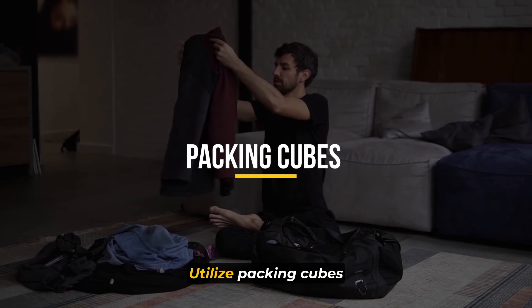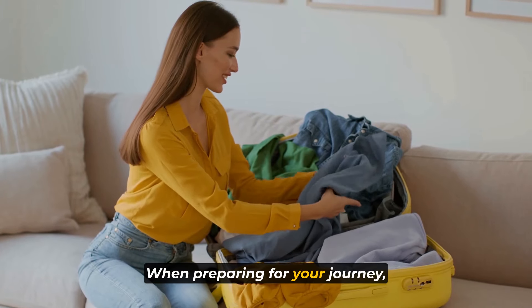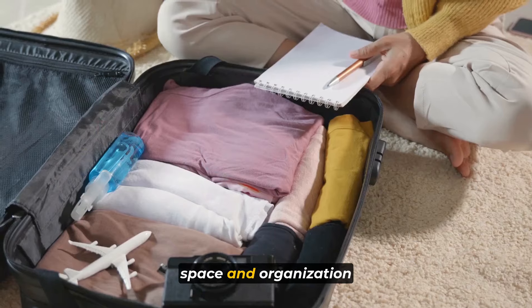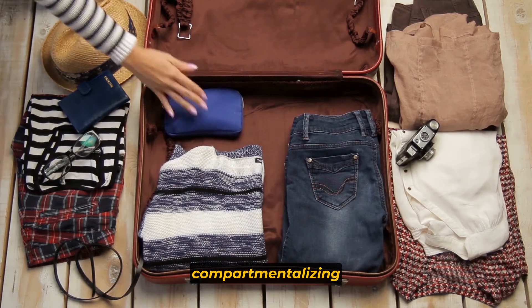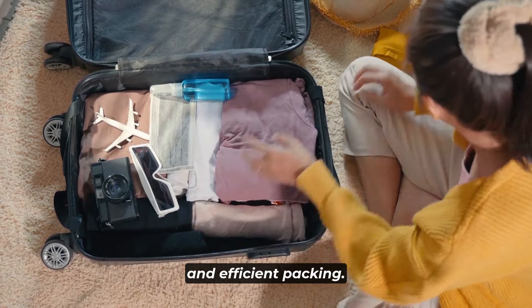Number 6: utilize packing cubes or compression bags. When preparing for your journey, consider utilizing packing cubes or compression bags to optimize space and organization in your luggage. Packing cubes are excellent for categorizing and compartmentalizing your belongings, allowing for easy access and efficient packing.